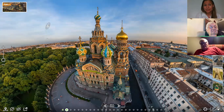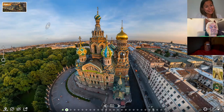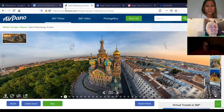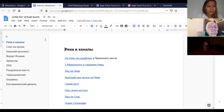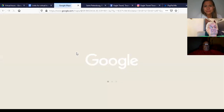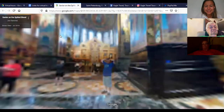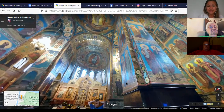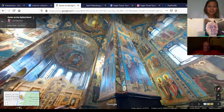I'm going to take you inside this gorgeous church because it's even more beautiful on the inside than it is on the outside. I know it's hard to believe, but it truly is stunning. Here is the inside view — we are now inside the Church on Spilled Blood. The outside had a lot of enamel; the inside has all this gorgeous mosaic.